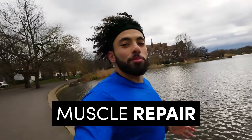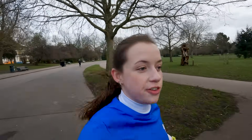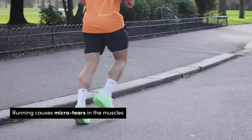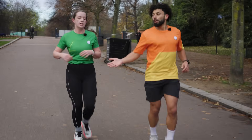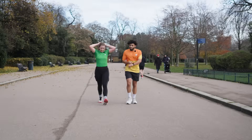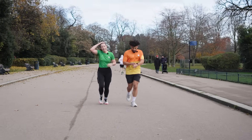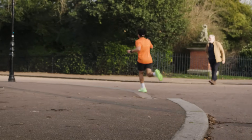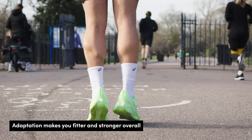In the few days following a 5k, your muscles will also undergo changes. Running with a new stimulus — functional overreaching — creates tiny micro tears in your muscles, which is why you might feel tired or sore after a run. Your body then uses its natural healing system to repair them and make your muscles a bit stronger before your next run. It's this adaptation in muscle repair and cellular energy production that helps you get fitter and stronger overall.